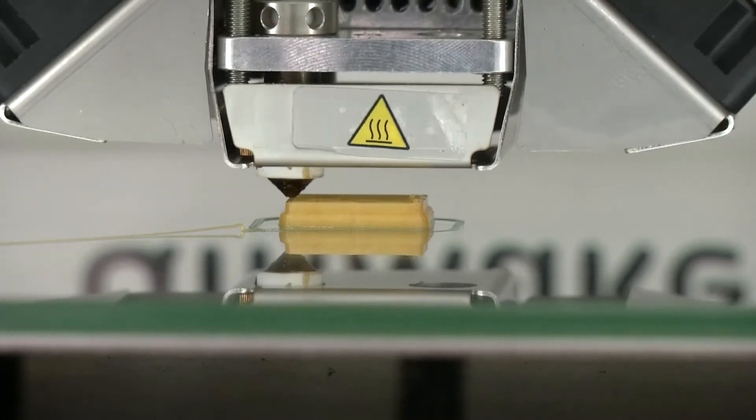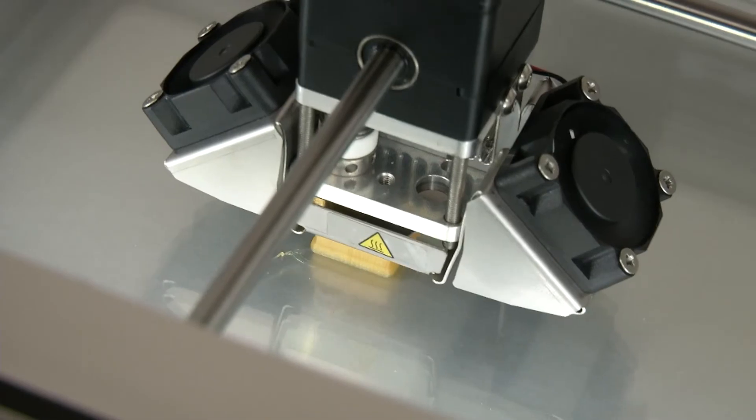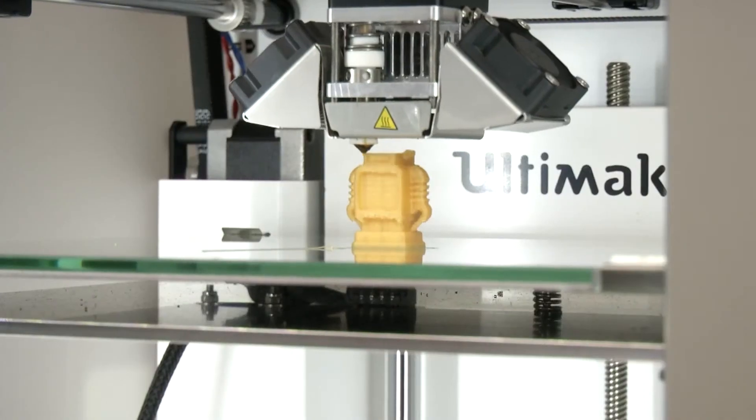But some bookworms just want to watch the printer create. I think the most exciting part is the way it makes things 3D. Actually seeing it make what you create is pretty awesome.